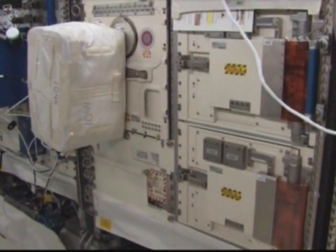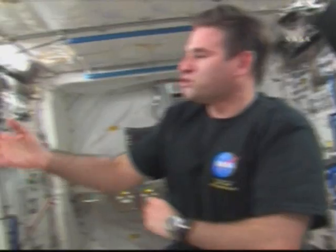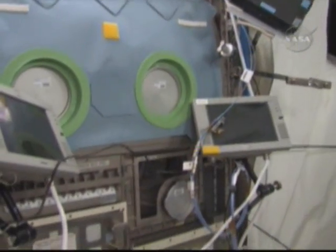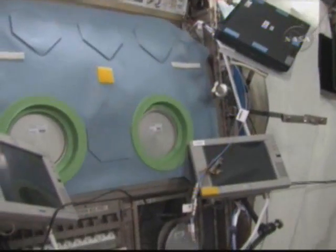It has robotic parts in there that can move samples around and provide an environment for different living organisms. We also have, on this side, the glove box, and a lot of different experiments are done in here. Behind this panel here, a lot of different experiments are done as well.